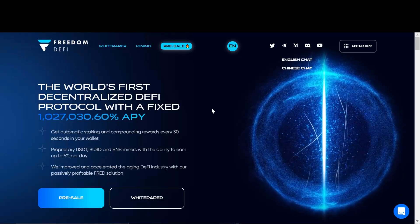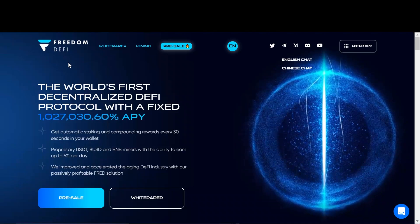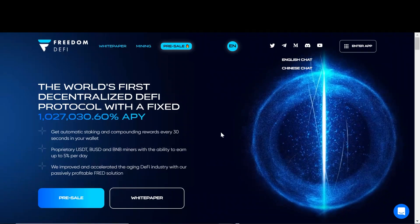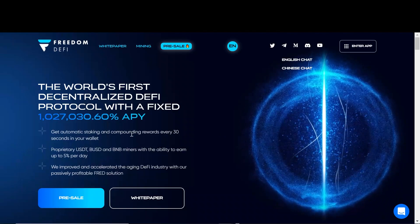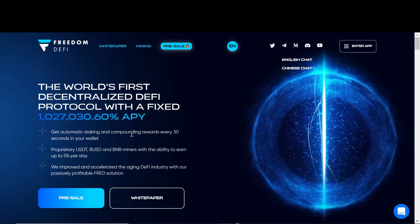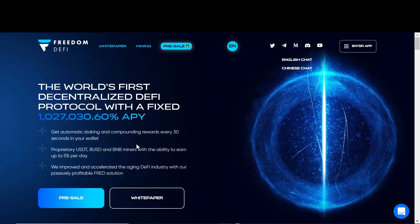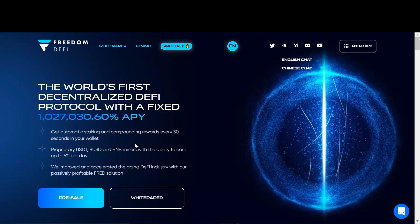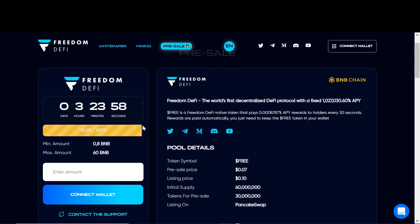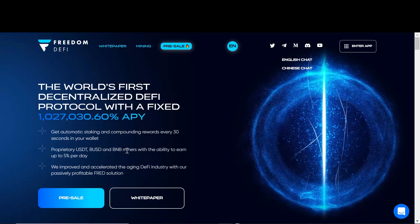Hello everyone and welcome back to Elephant Crypto. In this video we are going over Freedom DeFi. It is an auto staking and auto compounding project that offers over 1 million APY. This project has two major trends this year: auto staking, compounding token, and miner. I am very excited about this project and we're very early on this. They are in their pre-sale phase, so I will leave the link to their pre-sale down below in the description box if you want to check it out.